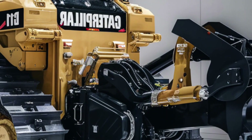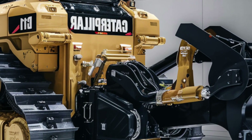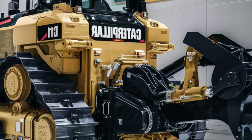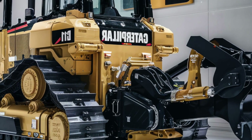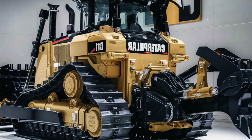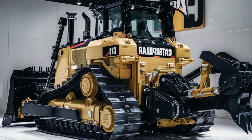So that's the 2025 Caterpillar D11 — bigger, better, smarter, and stronger than ever before. Let us know in the comments what you think of this beast, and if you'd like to see it in action. Don't forget to like the video, subscribe to the channel, and hit that bell icon so you never miss a look at the world's most powerful machines.